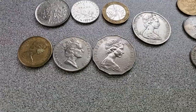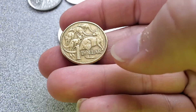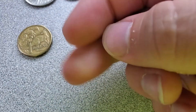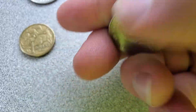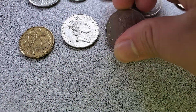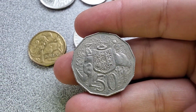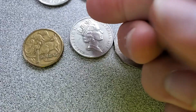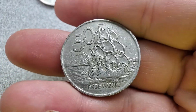Moving on to Australia and New Zealand. We have an Australian dollar coin from 1984 with the kangaroos on it — always liked the kangaroo design. Then we have, from 1995, a 20 cent — 50th anniversary of the United Nations commemorative coin. A 50 cent with kangaroo and emu, I believe, from 1979. And then from 1967 we have a New Zealand coin, also 50 cents, with the Endeavor on it. I like coins with ships on them.